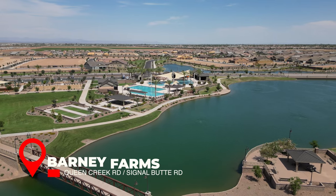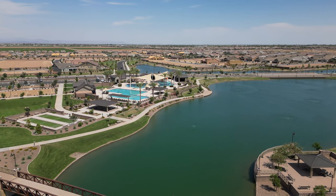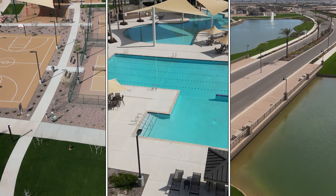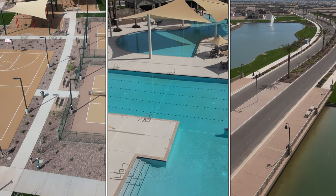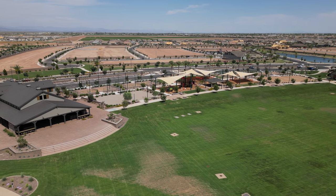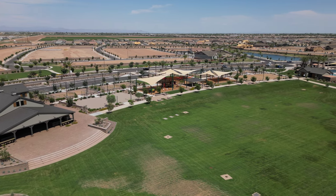And number one: Barney Farms. Barney Farms is a gorgeous master plan community featuring multiple catch-and-release fishing lakes where residents can go kayaking and canoeing. It also has a large community pool, an aquatic center, a private clubhouse, sand volleyball, pickleball courts, bocce ball courts, zip lines, extensive walking trails, and playgrounds. The Barney Farms community holds several community events monthly that are free to its residents. Located within minutes of downtown Queen Creek with dining and shopping, this neighborhood offers its residents an unparalleled lifestyle.